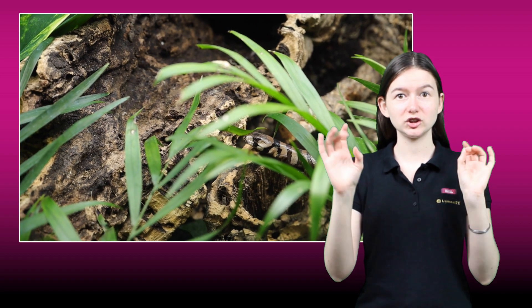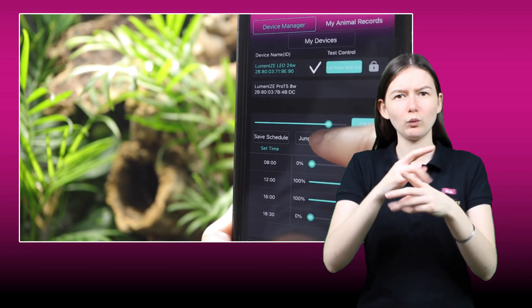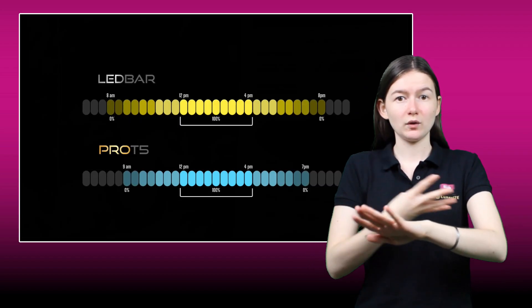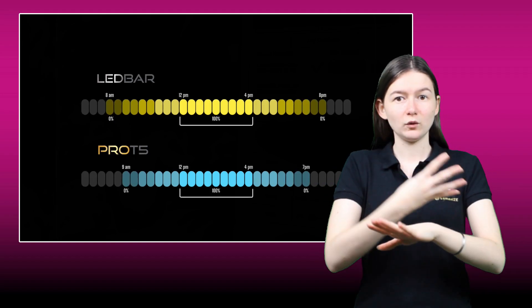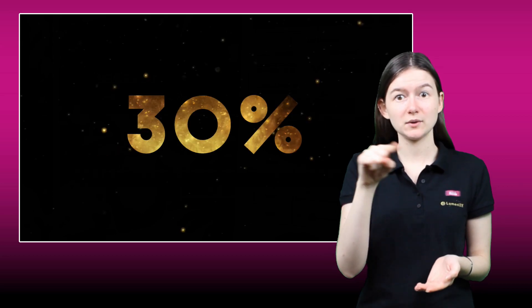Luminize is not just about providing superior lighting. It is also much more energy efficient when used with the app. In this way, you can save energy whilst also increasing animal welfare. Based on a four-hour sunrise, four-hour full power basking period, and four-hour dusk, the average energy saving is a massive 30% per lamp.